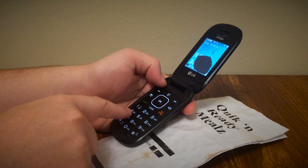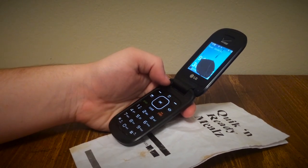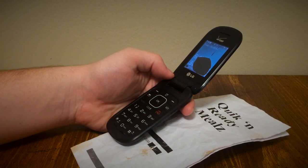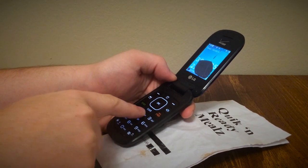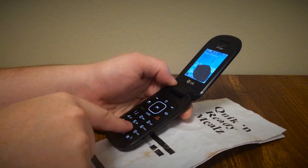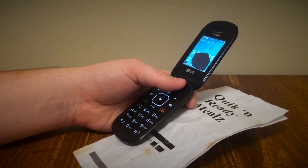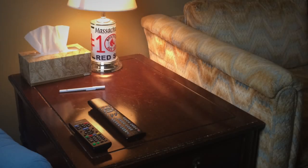The automated menu will prompt the caller to input the item codes for the food they desire, and then for their credit card number to pay for the order. Once the item codes and credit card number are input, the automated system will tell the caller the total price, thank them, then disconnect the call. The caller's credit card will be immediately charged for the total price of the order, plus the local tax rate for prepared food. The prices for orders made with SCP-971 are always comparatively lower than prices for other popular fast food chains in the caller's current location.